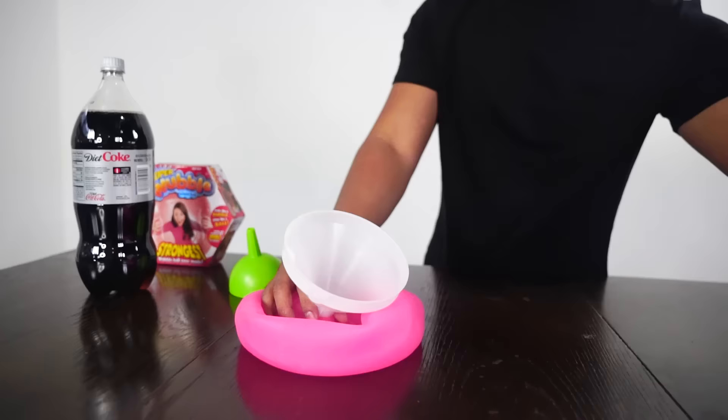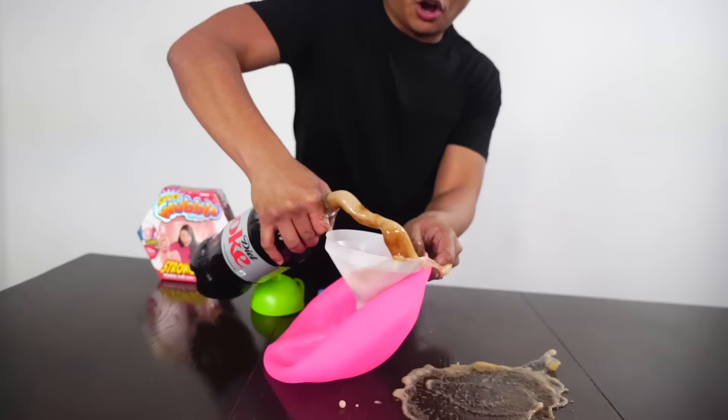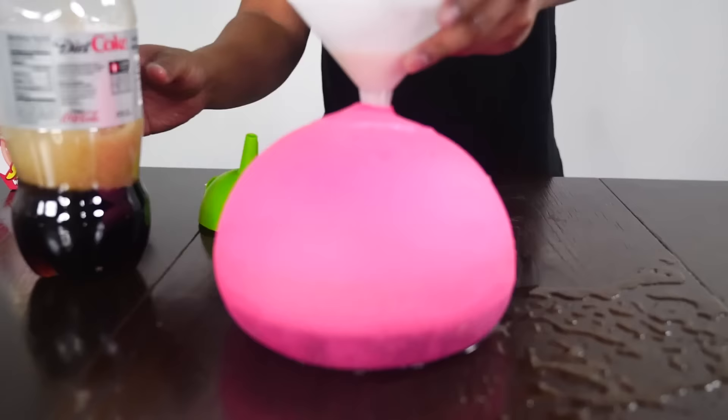I have my funnel stuck in here. Now it's time to fill this Wubble Bubble with Diet Coke and Mentos. For you guys who don't know what happens when you put Mentos into Diet Coke, let me give you a quick example — one Mentos inside one Diet Coke. That is what happens; it kind of like carbonates it extremely a lot. So yeah, let's fill it up with a whole bunch of Diet Coke. I have like 20 gallons of Diet Coke.